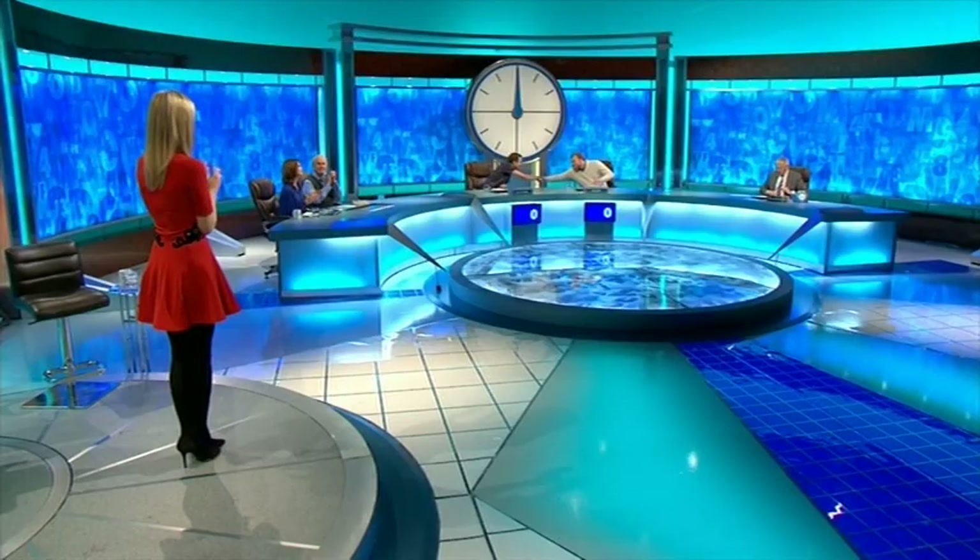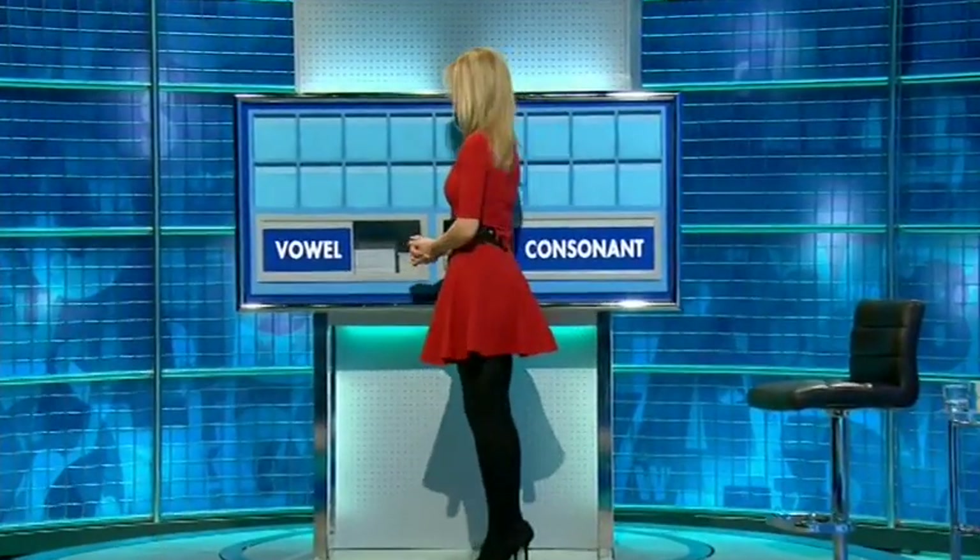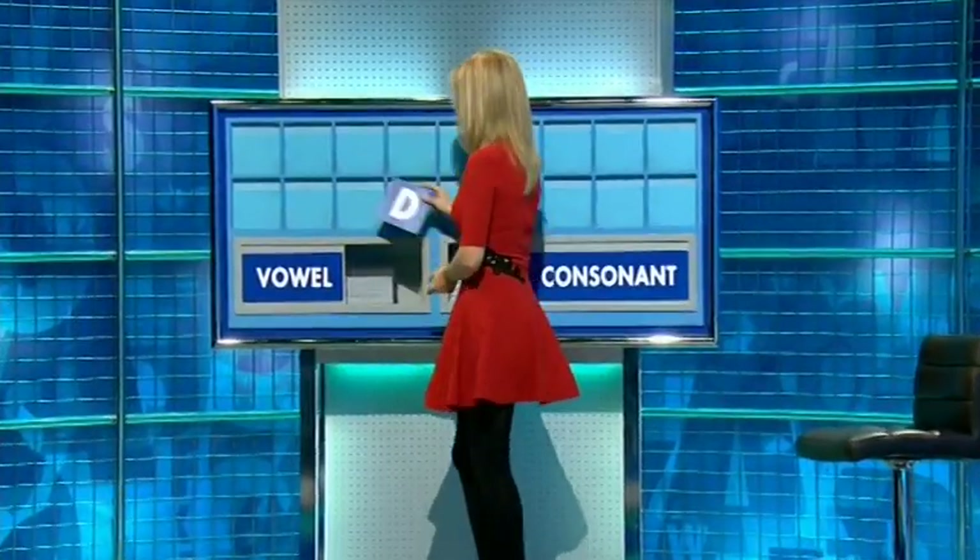Oh, brilliant. Jay's corner. Hi, Sam. Could I start with C for Countdown, C for Consonant, please? Thank you. Start today with D.